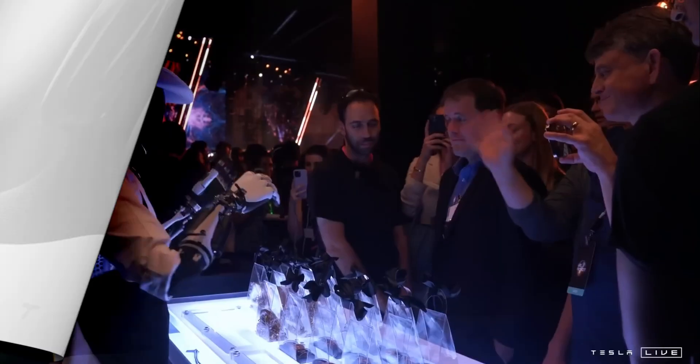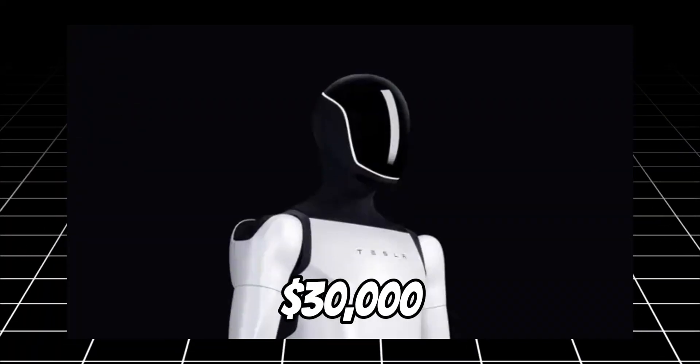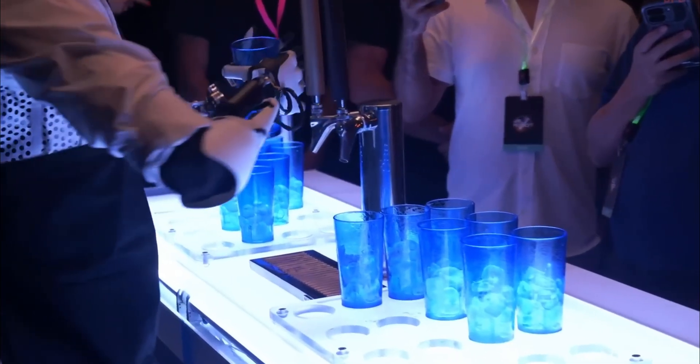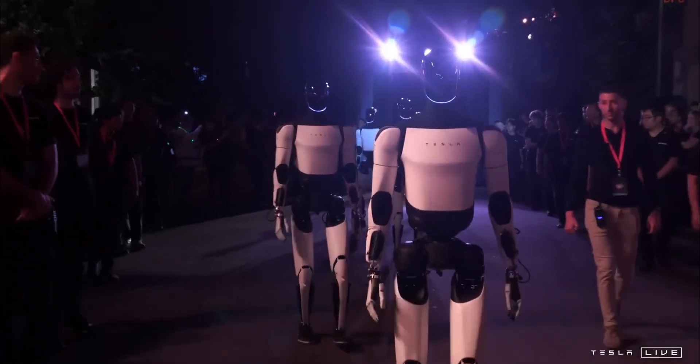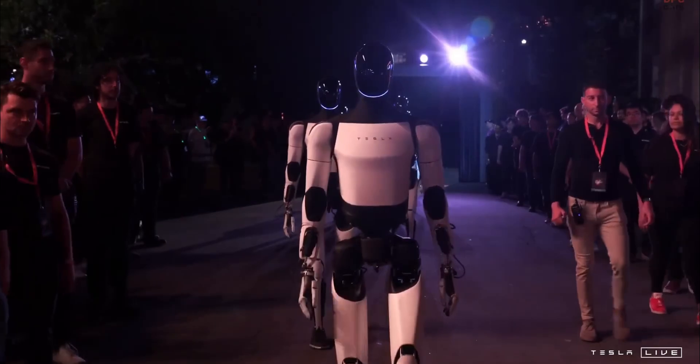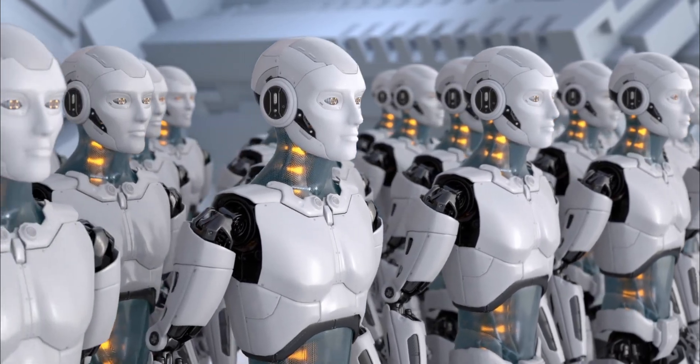Tesla aims to make Optimus affordable for the average household. Currently priced at $30,000, this investment is comparable to the cost of a mid-tier electric vehicle, though its value proposition extends beyond transportation. Elon Musk has hinted that mass production will eventually bring down the cost, making it feasible for more households.